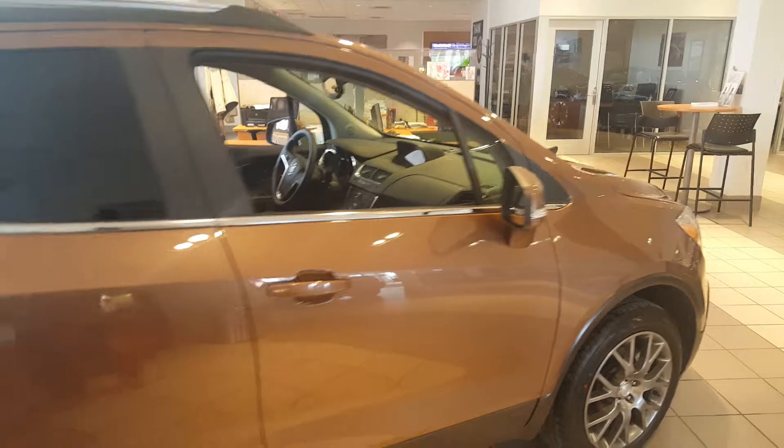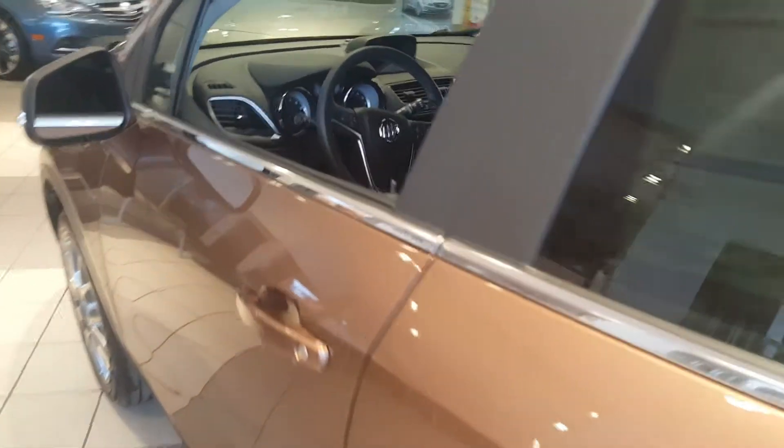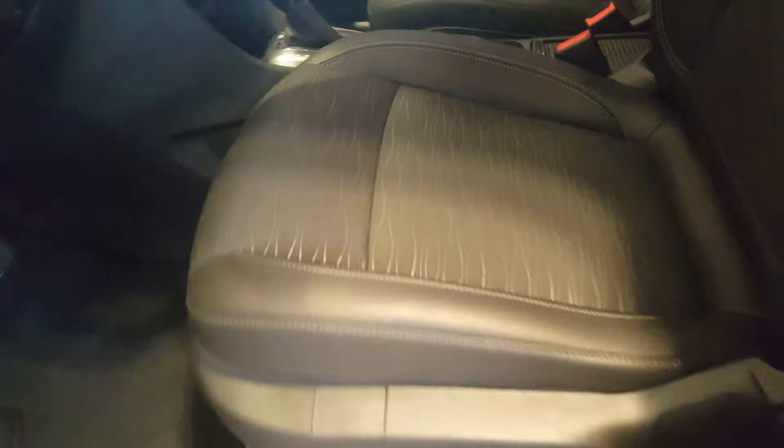This is a River Rock Metallic Encore with the leather edition. Very nice vehicle. It's an all-wheel drive vehicle and one of our remaining 2016s. Inside this vehicle, which features safety features such as blind zone alert, we have a power driver seat, seating for five. Second row seats do fold down, giving you about 48 cubic feet of space.